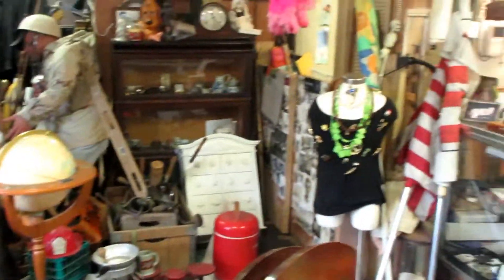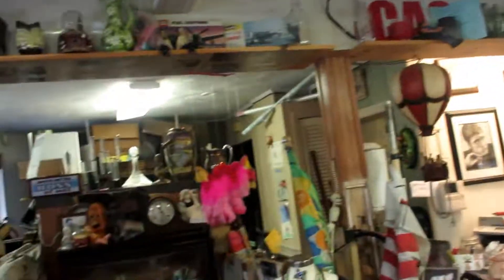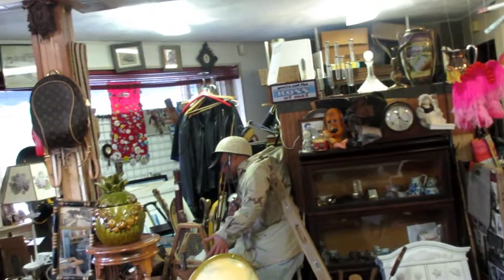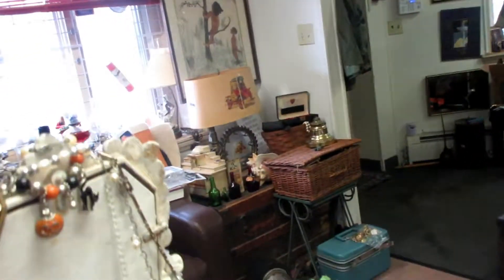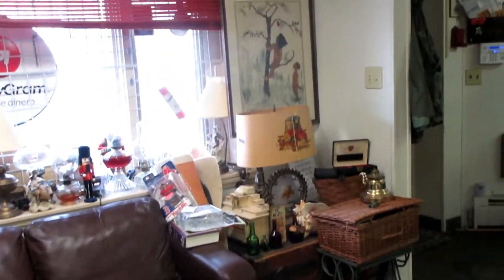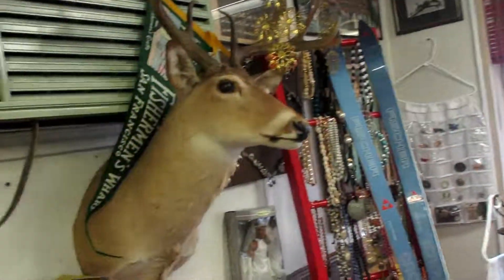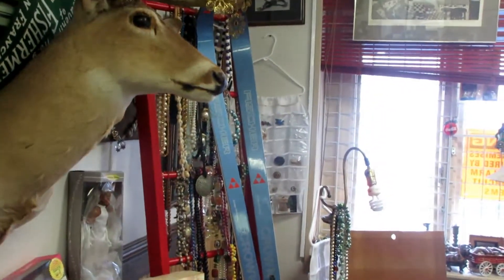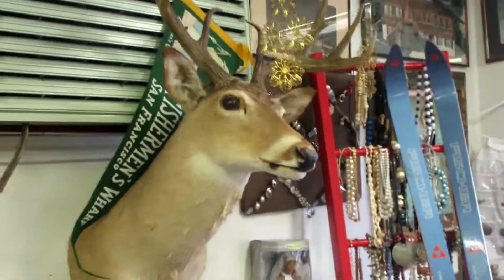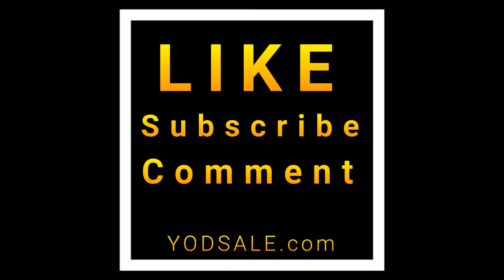So that is a tour of my store. I hope you enjoyed it. Maybe someday you can stop by, or you can visit me online at warnexchange.com. See what I got listed on eBay, Etsy — you name it, I list it everywhere. I buy everything, I sell everything. Thanks for checking it out. Bye-bye.